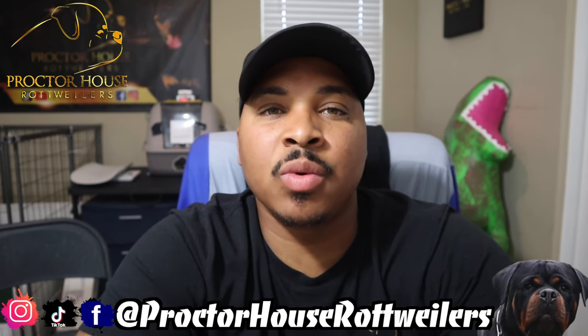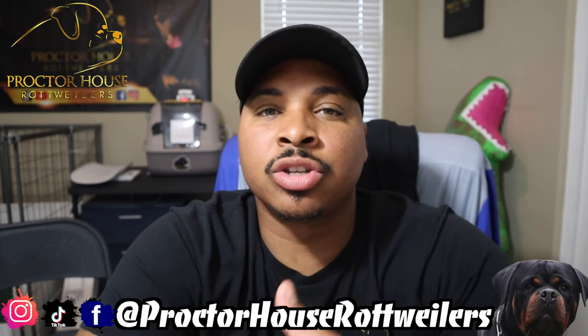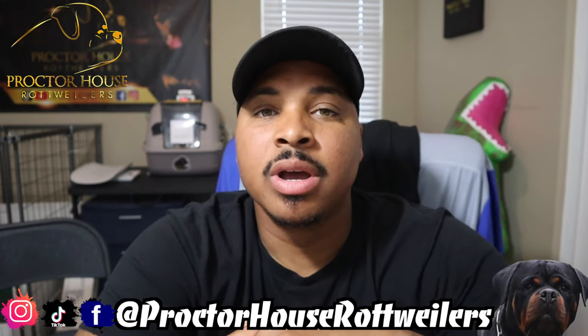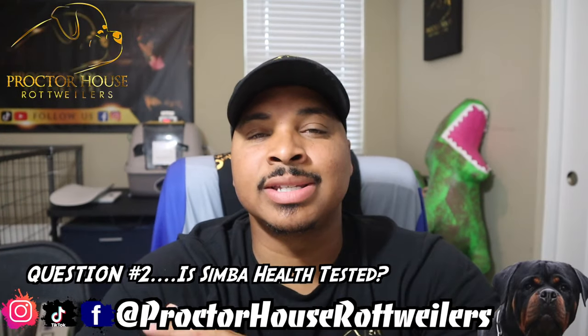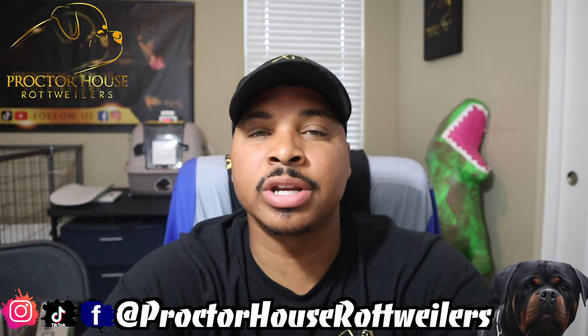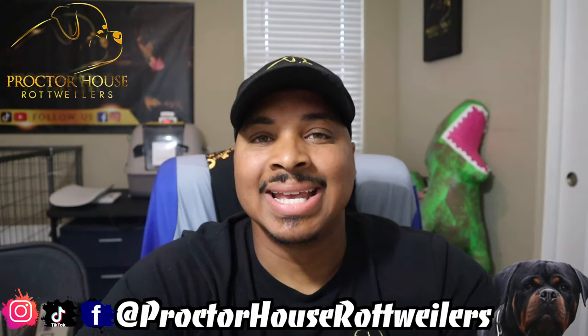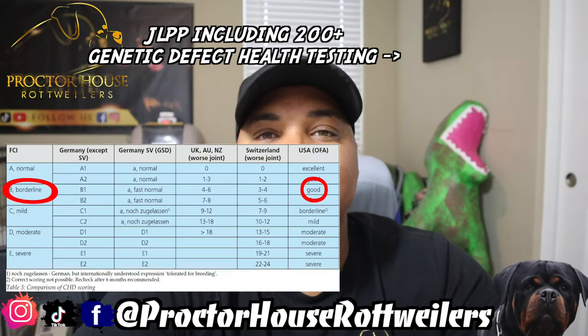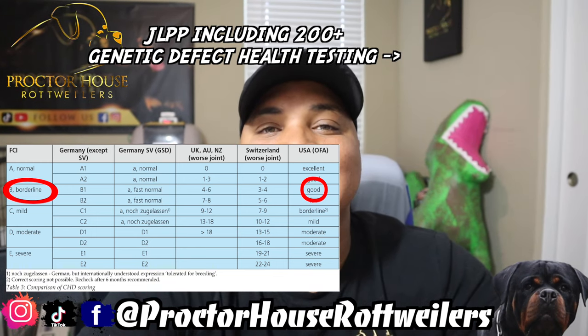I do not know how much Simba weighs currently. I am going to be weighing him when he turns two — he turns two on 4/20. He's an import from Serbia, but I will weigh him when he turns two years old. Question number two: Is Simba health tested? Yes, he is. I did his hips and elbows through FCI, and I did JLPP plus over 200 genetic effect tests through Embark. Here are his health results — his hips are excellent, and his elbows are rated BL through FCI, which when converted over to OFA would be rated a good.